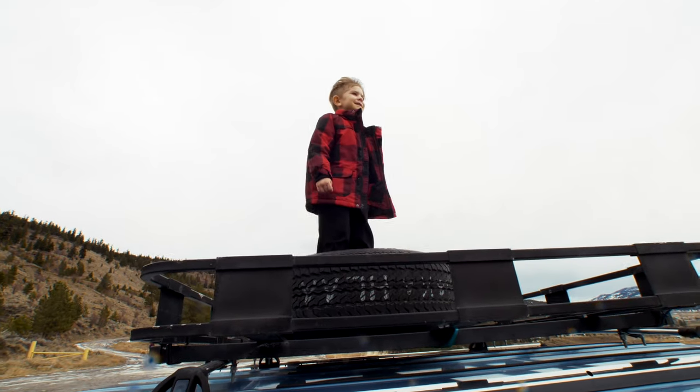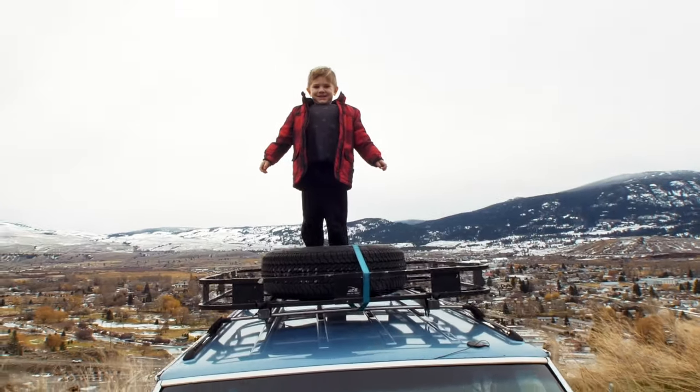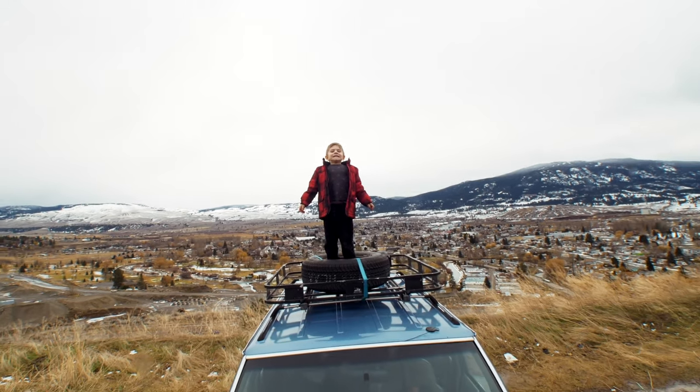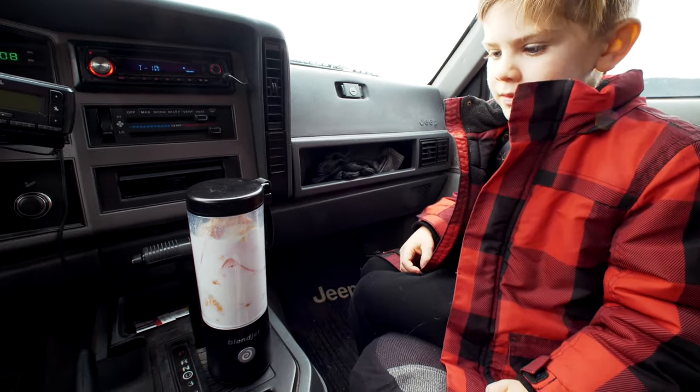Now I see my house with the red trash. Okay, time for blending.